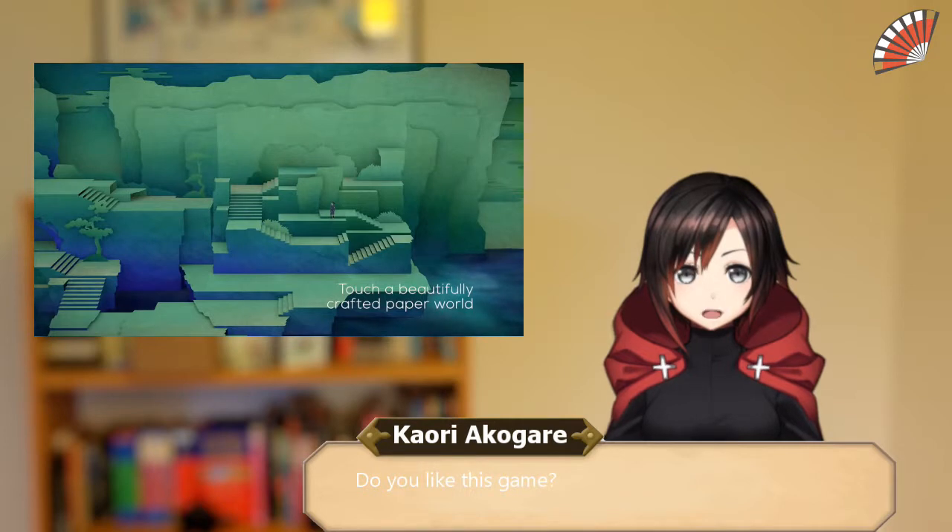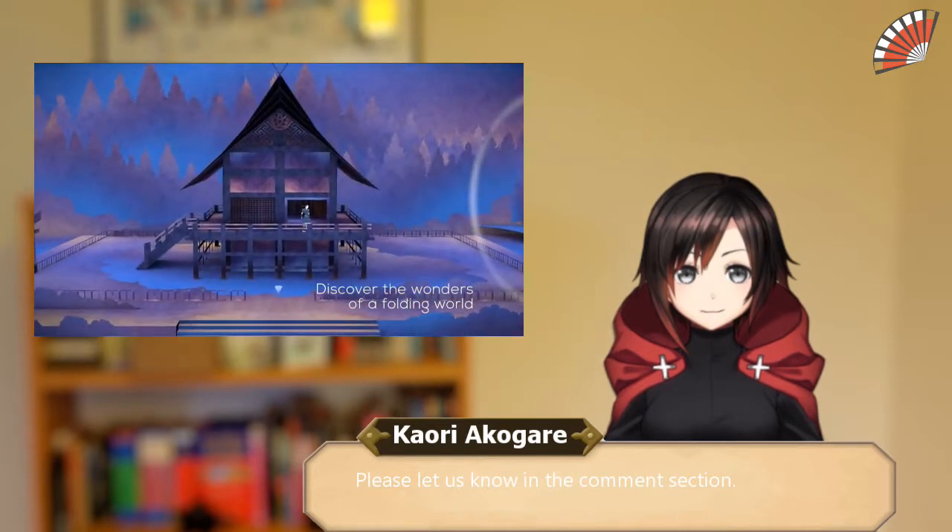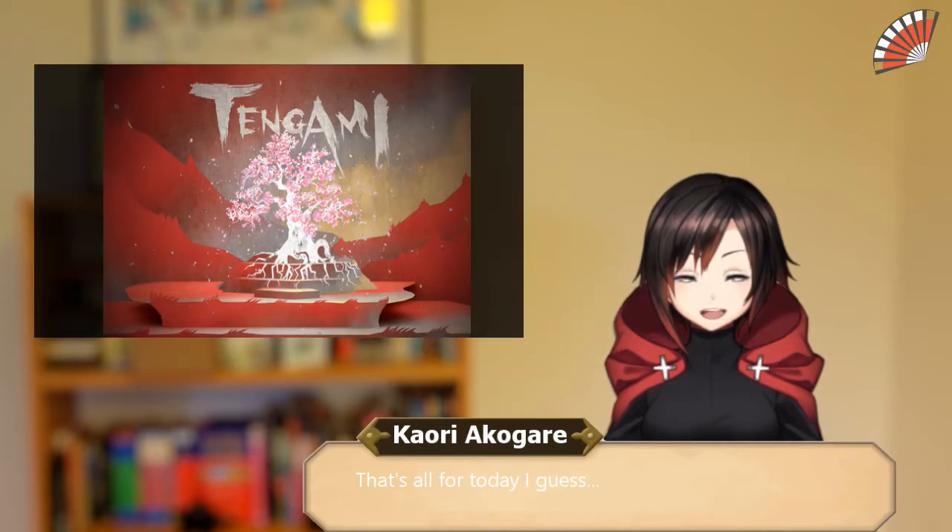Do you like this game? And which games do you want us to play and share with you? Please let us know in the comment section. That's all for today. Till next time.